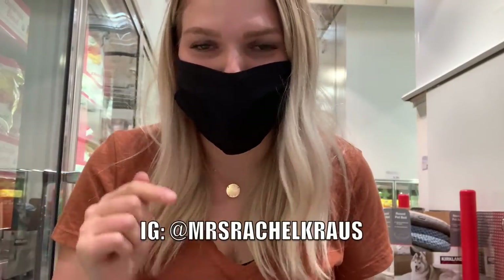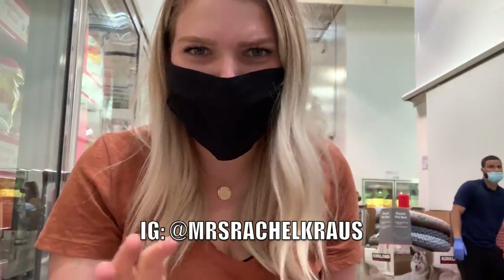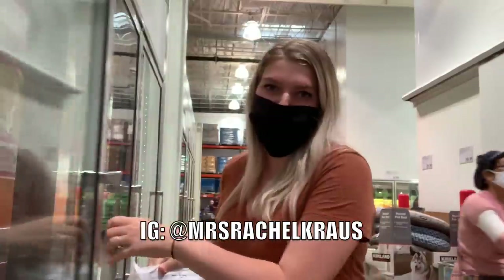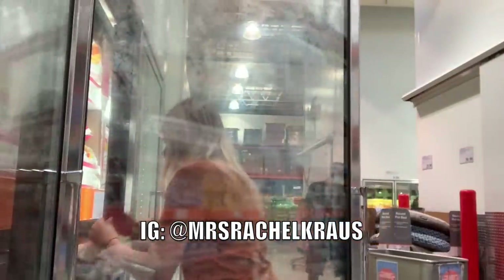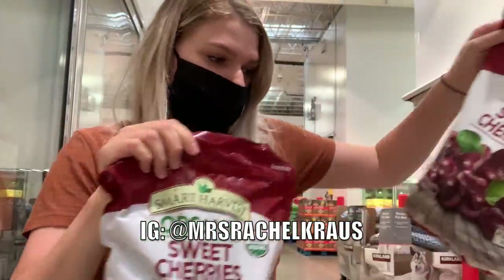You guys know I love my berry freeze. If you're confused about what I'm talking about, head over to my Instagram at Mrs. Rachel Krause — I have a highlight there called berry freeze showing how to make it. I probably make one at least once a day, if not twice. So I'm going to grab two organic blueberries and two organic sweet cherries. That should last me maybe two weeks.